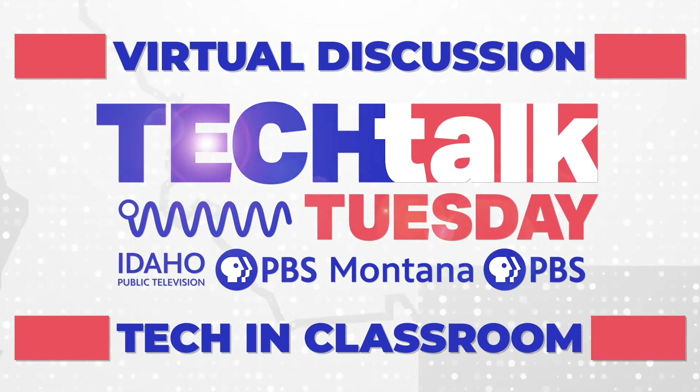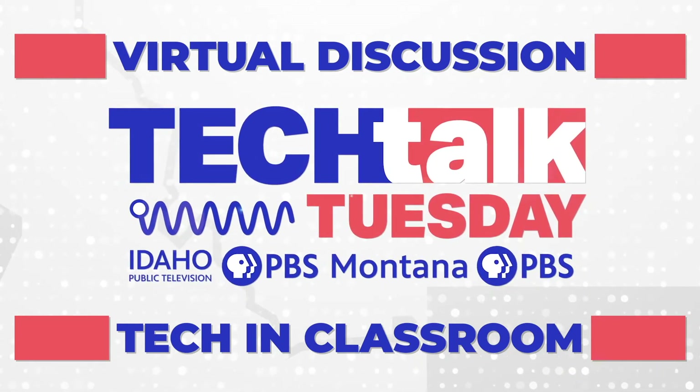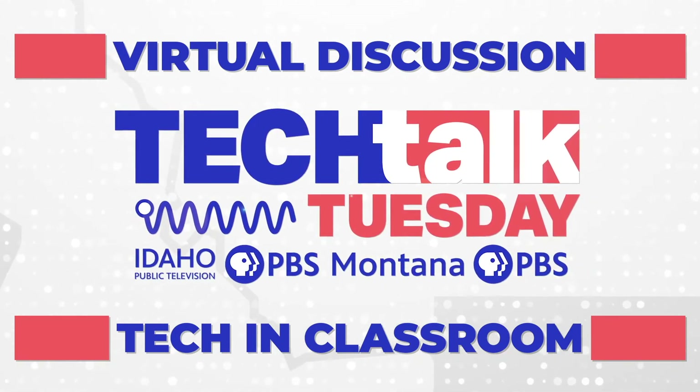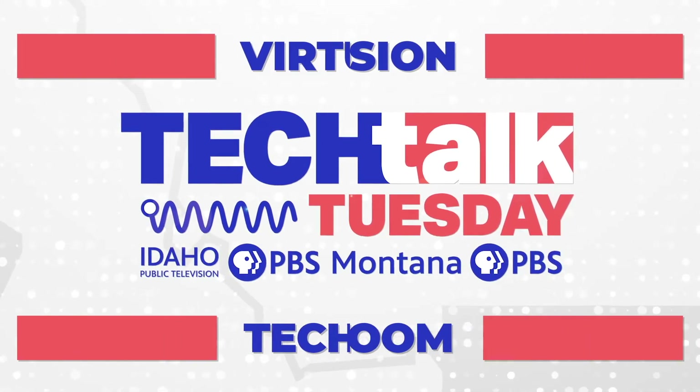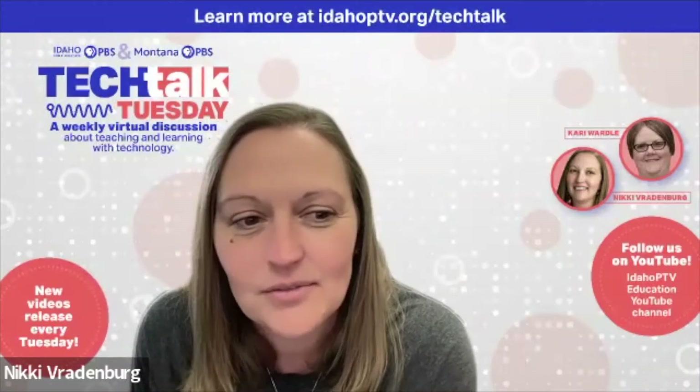Welcome to Tech Talk Tuesday, brought to you by Idaho Public Television and Montana PBS. Hi everybody, thanks for joining us again for another segment of Tech Talk Tuesday.